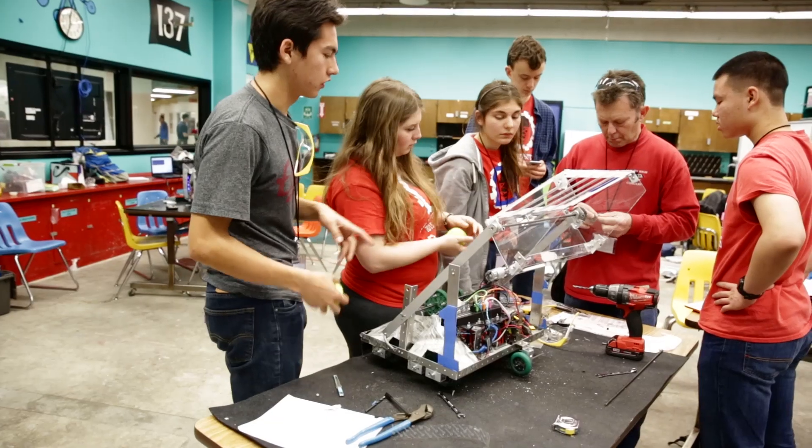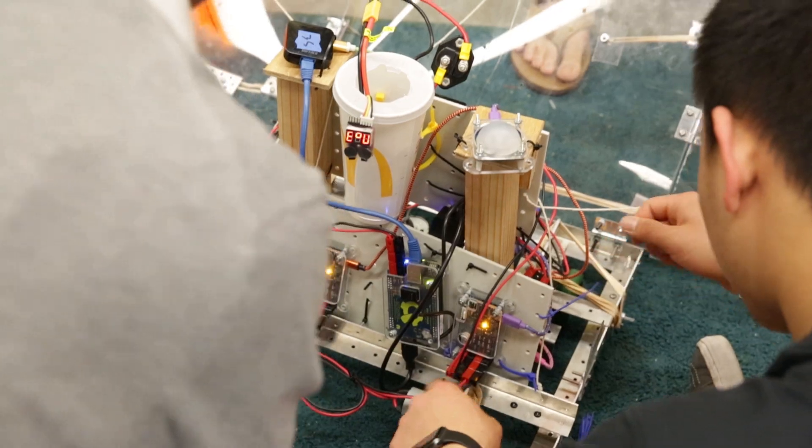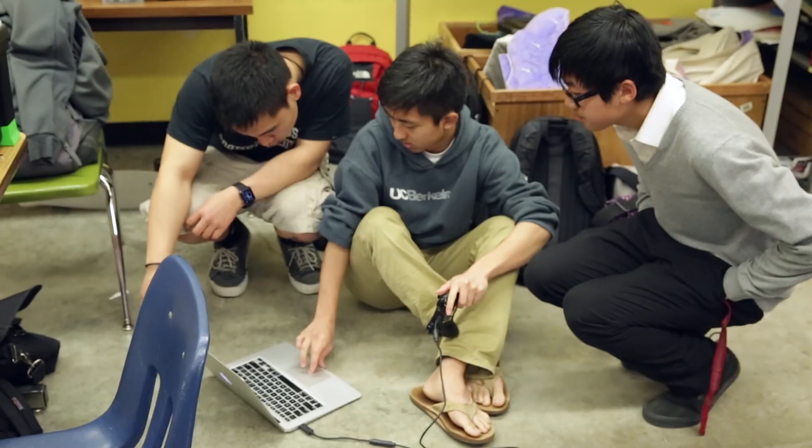We have about 25 high school teams. Each high school has one to two mentors who go out each week during our competition season to help them build their robot and help them make design choices, help teach them about programming.